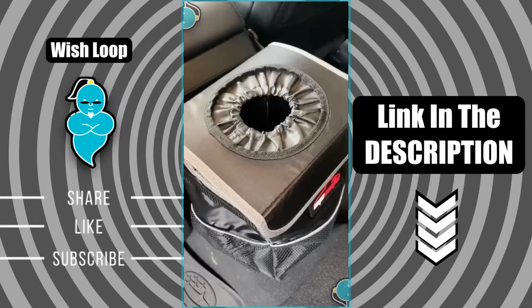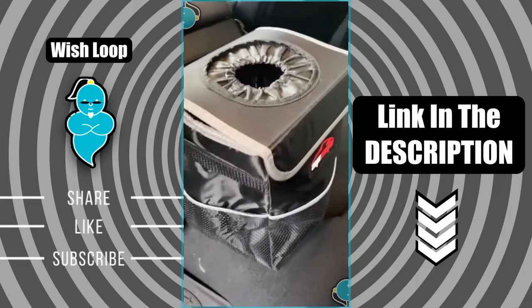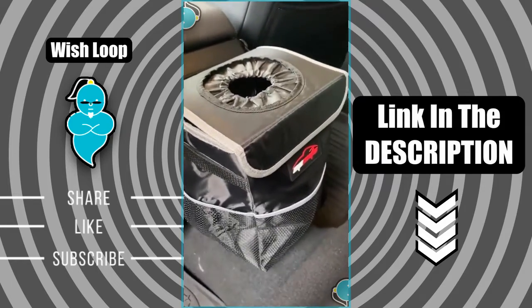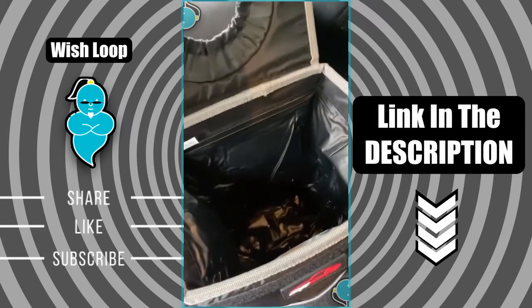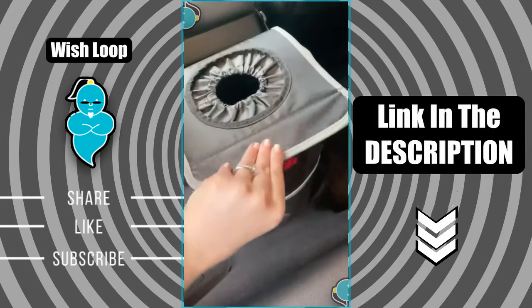This trash can can be clipped around your center console and helps to keep your car from getting dirty. It has a velcro lid with storage pockets on the side, and it's also waterproof so you can feel comfortable throwing away liquids. The material on the inside is super easy to clean.